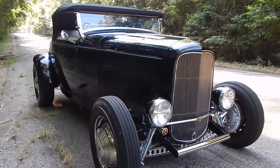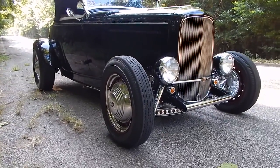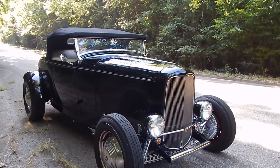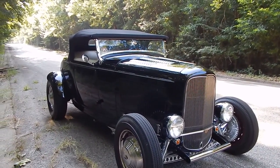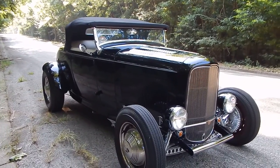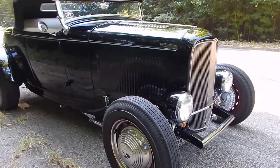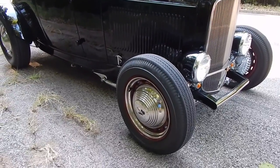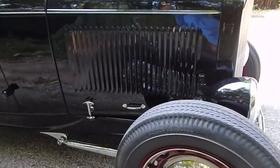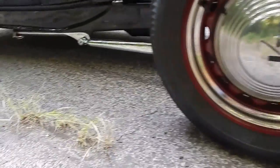It is a Brookville steel body, very nicely done in a very nice black. Paint-wise, it's a black urethane paint. Love the artillery-style wheels on it — they're 16s. The rears are 750-16s and the fronts are Deluxe Champion Firestones.